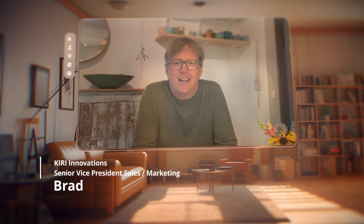Thanks, Jack. Hi, I'm Brad, Senior VP of Sales and Marketing at Kiri Innovations. I'm excited to share Kiri's capabilities with you.